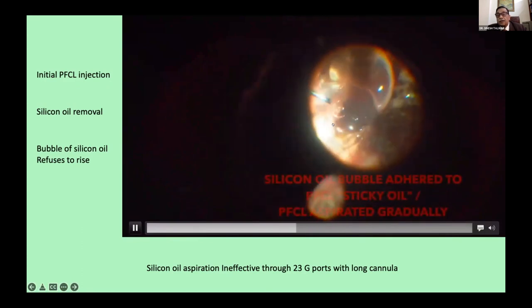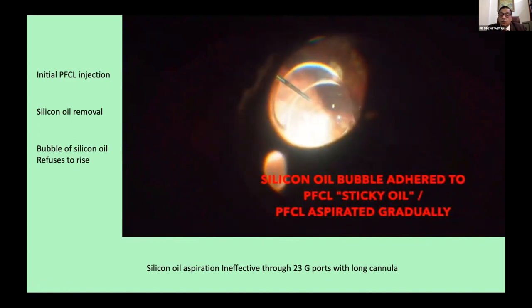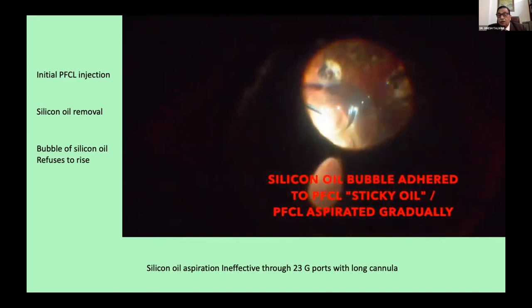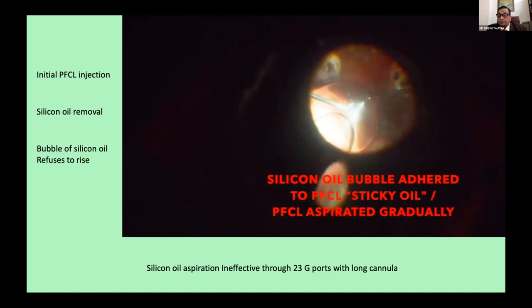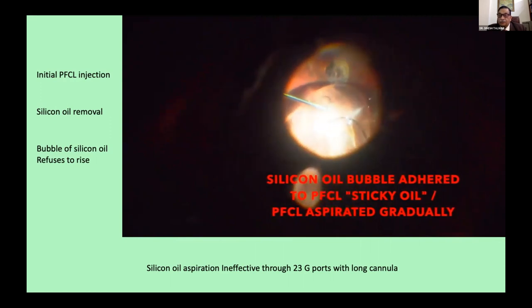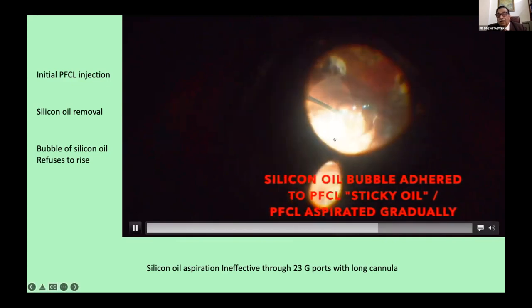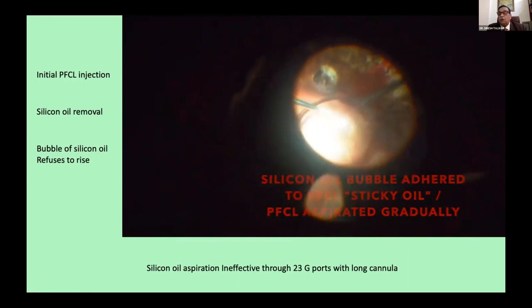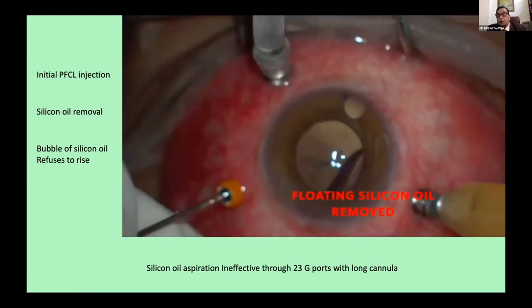This silicone oil got stuck. I tried my best to remove it with the cutter, with the flute needle, with a cannula, and I could not take it out. It refused to come out — it just got stuck at the bottom. I was perplexed. You can see this bubble; it's refusing to move. Finally, I thought maybe there's a little bit of PFCL stuck to it. So I decided to start removing the PFCL, and then you see the silicone oil floated up.